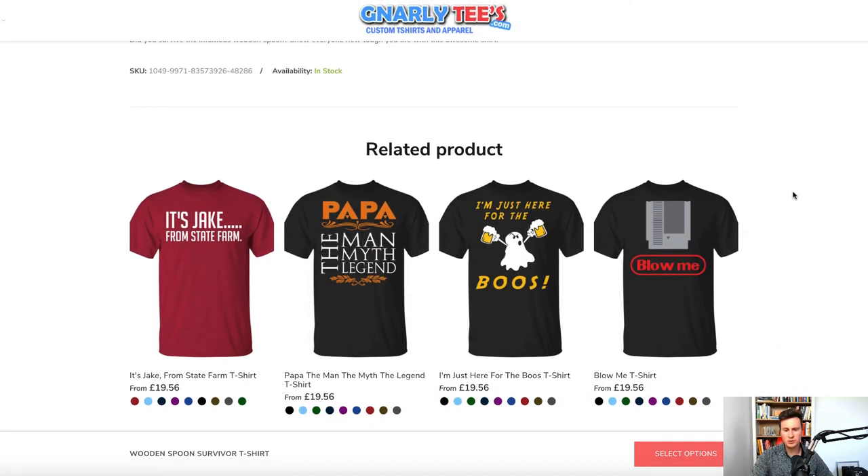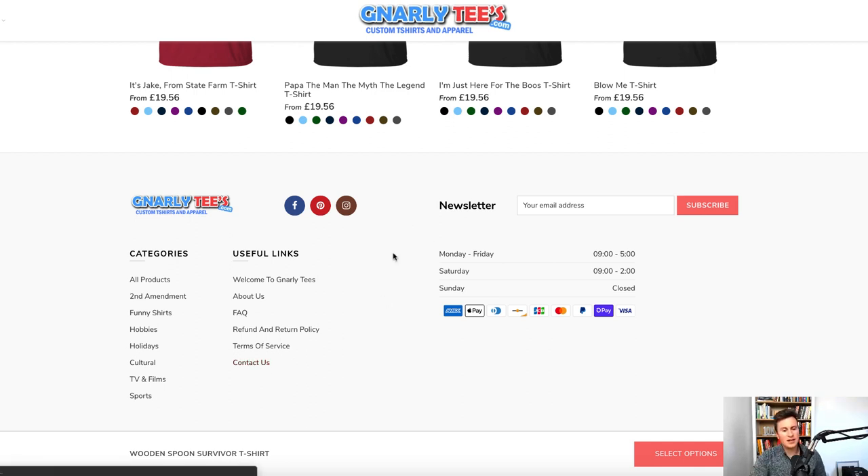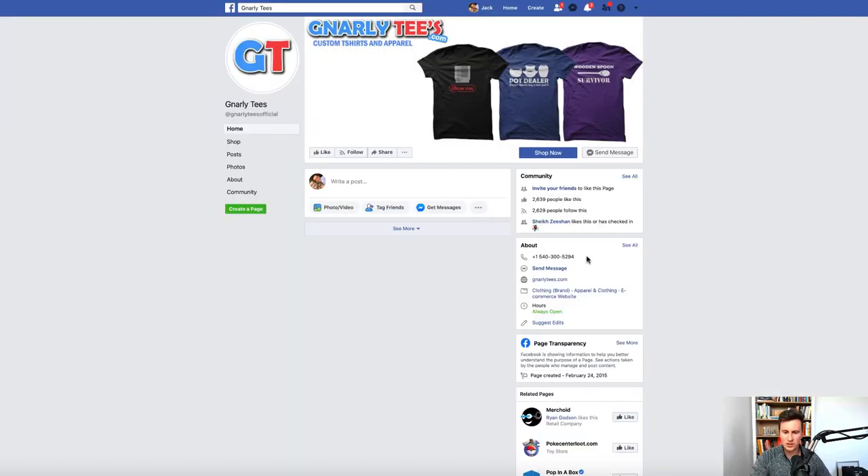Before we move on, a couple of other points about this store. Every legitimate business will provide contact details and information — if you're not providing it, it may look suspicious to customers and harm your conversion rate. They have opening times, a contact form, and a phone number on their Facebook page. If you don't feel comfortable putting your personal phone number on there, there are virtual phone message services for around 20 pounds a month, and you only have to convert one or two orders to make it worth it.